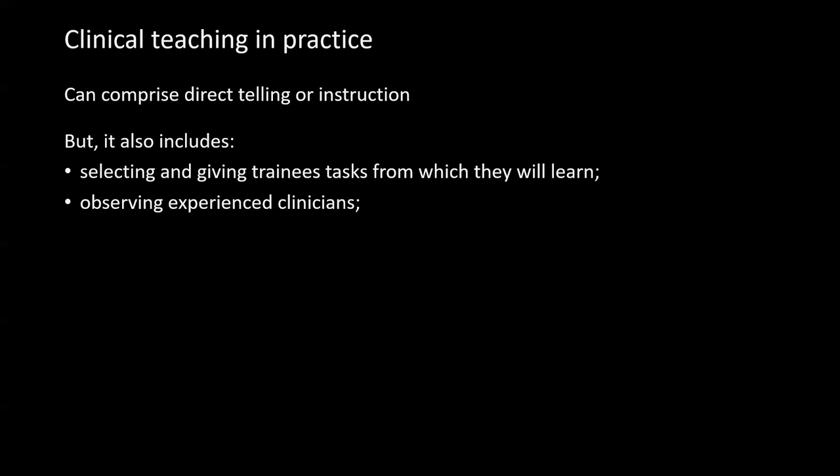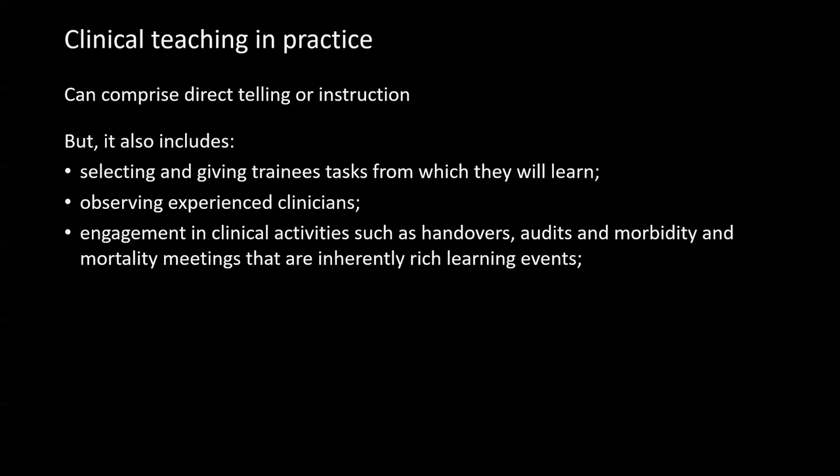And also from observing experienced clinicians engaging in clinical activities such as handovers, audits and morbidity meetings, and other kinds of activities where cases are talked about — these are inherently rich learning events.